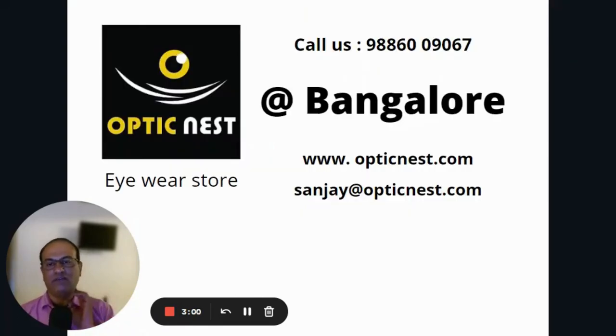At Optic Nest, we dispense these Stellest lenses. If you'd like to talk to us, please call us at 9886009067. We have three stores in Bangalore. You can visit our website at www.opticness.com, and for any queries, feel free to contact me at sanjay@opticness.com. I wish you all the very best — thank you.